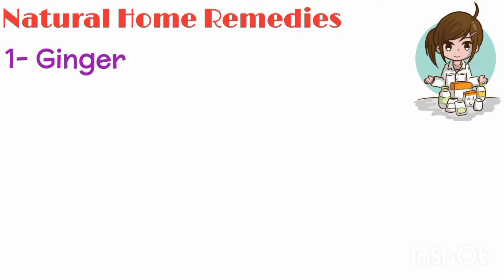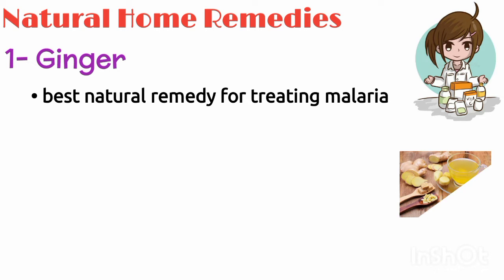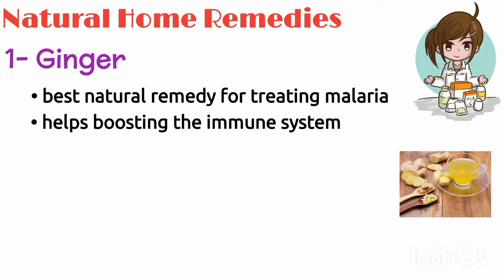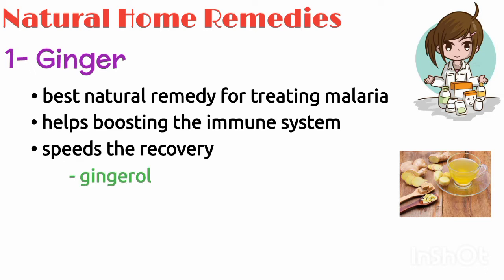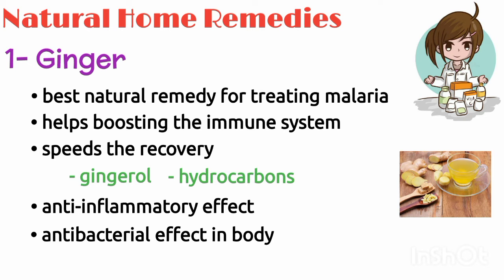Number one is ginger. Ginger is the best natural remedy for treating malaria. Ginger boiled into a powerful decoction helps in boosting the immune system and speeds the recovery. The active ingredients in ginger — gingerol and hydrocarbons — are known for their anti-inflammatory and antibacterial effect in the body.